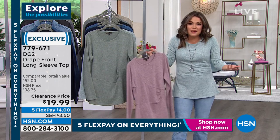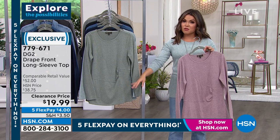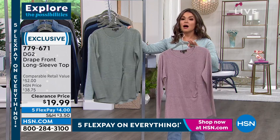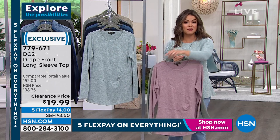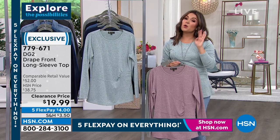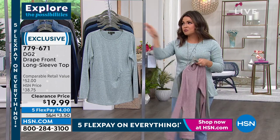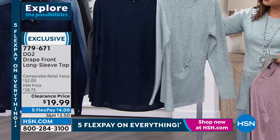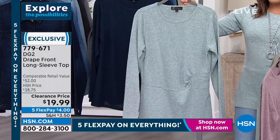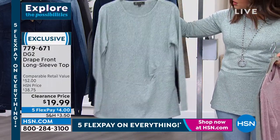For about 20 bucks, they legitimately just marked it down, and even though it's a clearance price you still get the full 30-day unconditional money-back guarantee. With the five flex pay it's $4 to get a beautiful top home that goes with everything. You can wear any kind of jewelry with it. I love the mint — it's a very unique color, not too bright because of that heathered look.